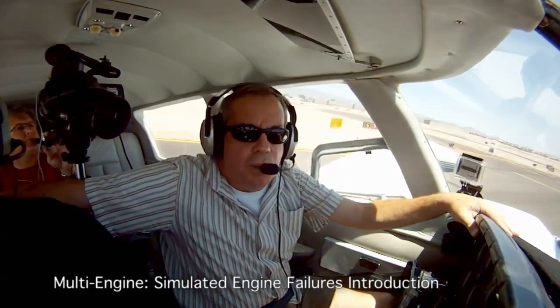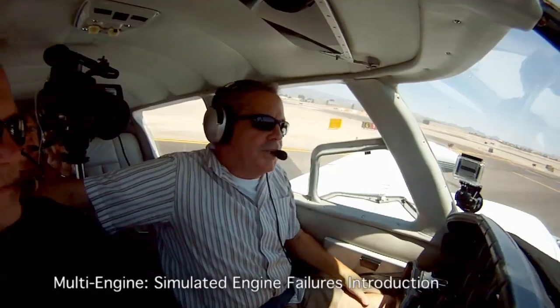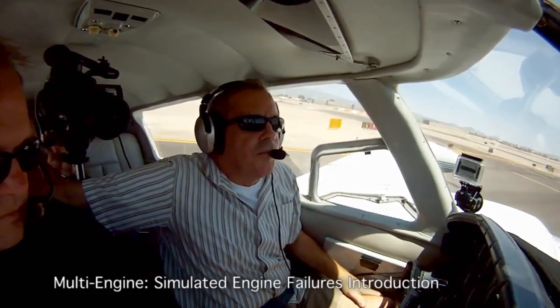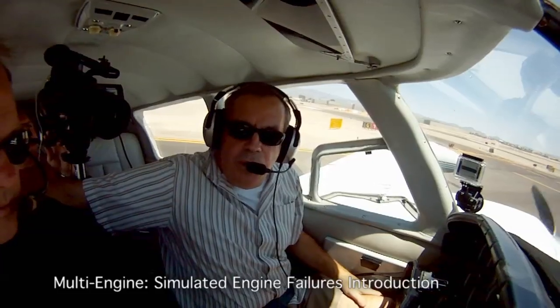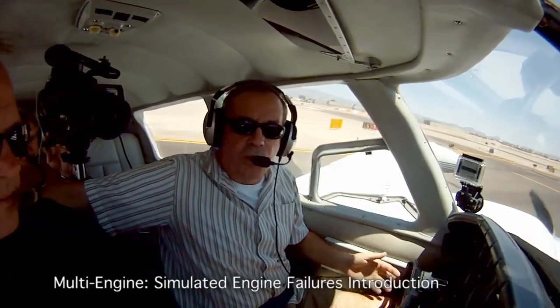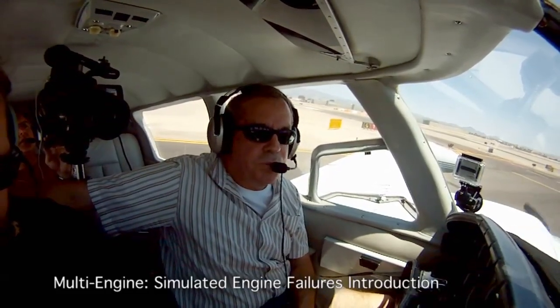Before taking off in a multi-engine airplane, one should always discuss the options for when an engine goes. There are three places to consider for engine failure on takeoff. First is on the runway. If it happens on the runway, your trip is canceled — close both throttles, stay straight, and brake only if you have to. It's very important not to hit the brakes first.